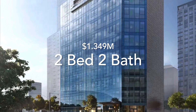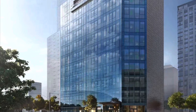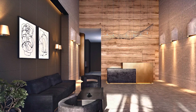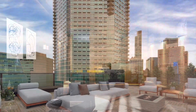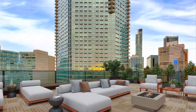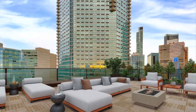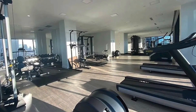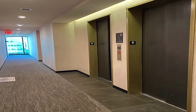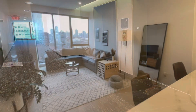The unit is going for $1.349 million, and you're paying for the location and the amenities that come with the building. Some of those include a sky lounge for residents with an outdoor gas fireplace, a 24-hour fitness center which was just updated, and this is an 11-story high-rise with elevators in the building.